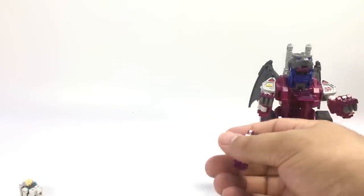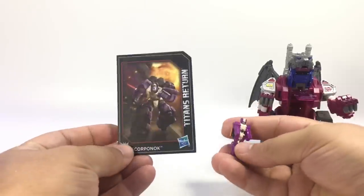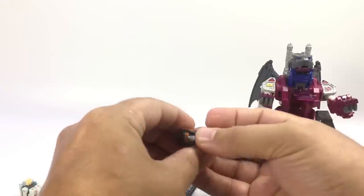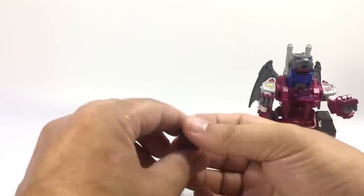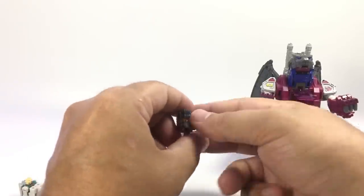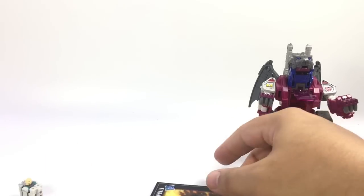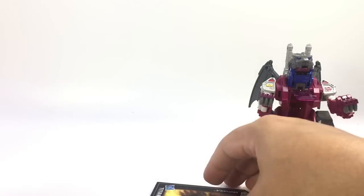He also came with Scorponok. Scorponok, much like the ones in the other sets, is just a little die-cast Titan Master — purple and kind of cream colored. Fold him in half and there he is as a Scorponok head. He looks good on Grotesque. He doesn't really have a body; it'd be nice if he had a body. I'd love to see a Titan-class Scorponok. It's nice that we got at least a little Titan Master, and being die-cast he's definitely heftier than the standard ones.